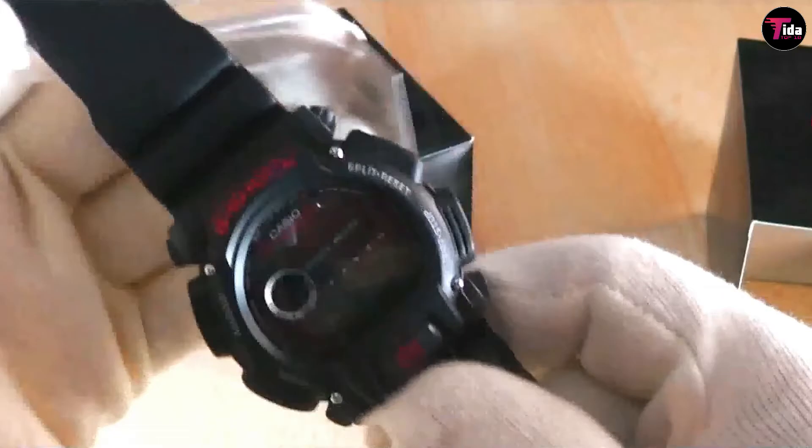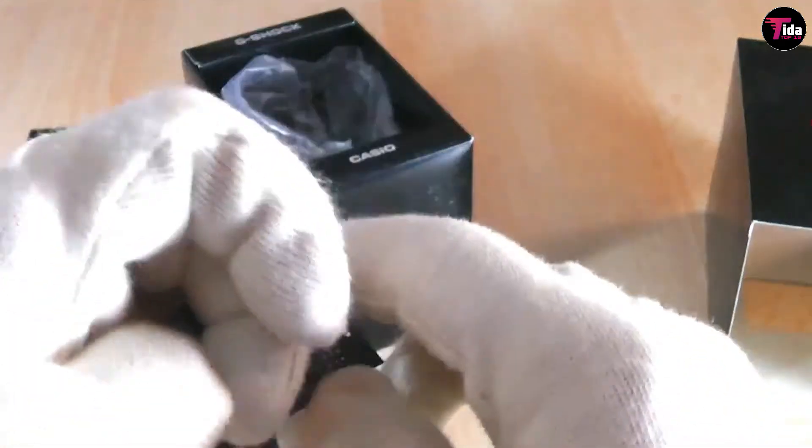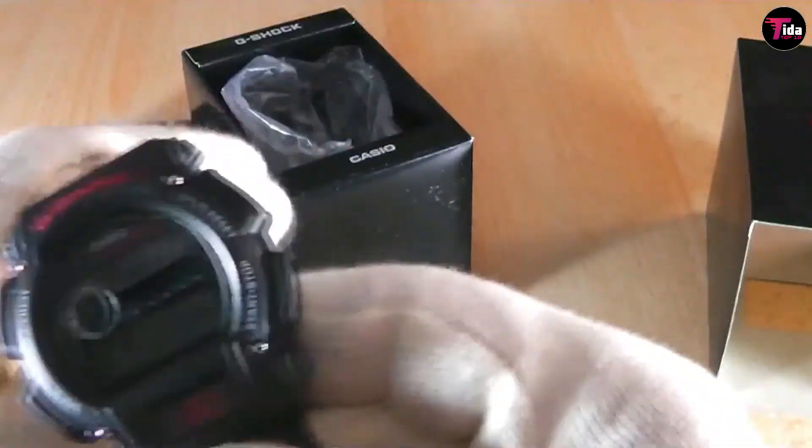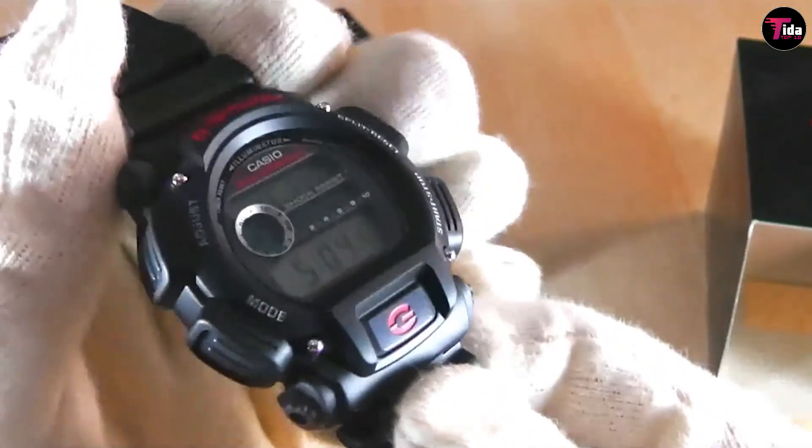It doesn't have any other remarkable features to speak of — just the usual digital functions: countdown timer, stopwatch, alarm, and illumination. But when you just want a watch that works and lasts, why spend a fortune on something that will just break?